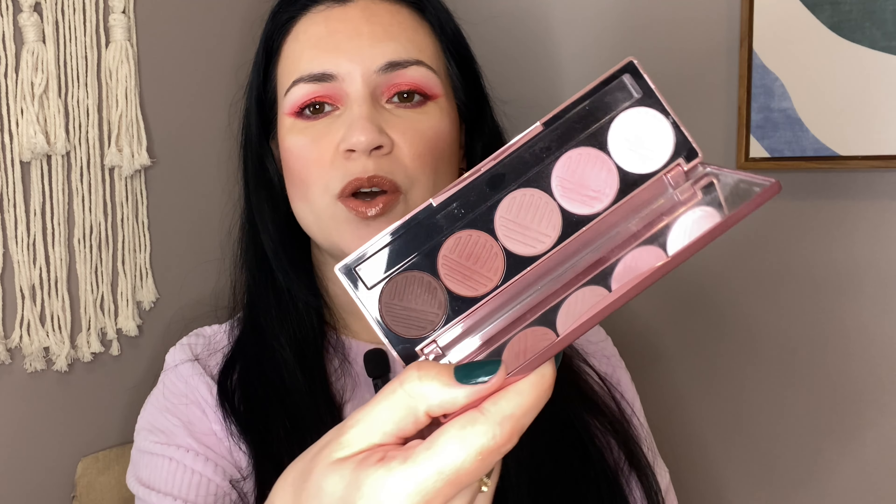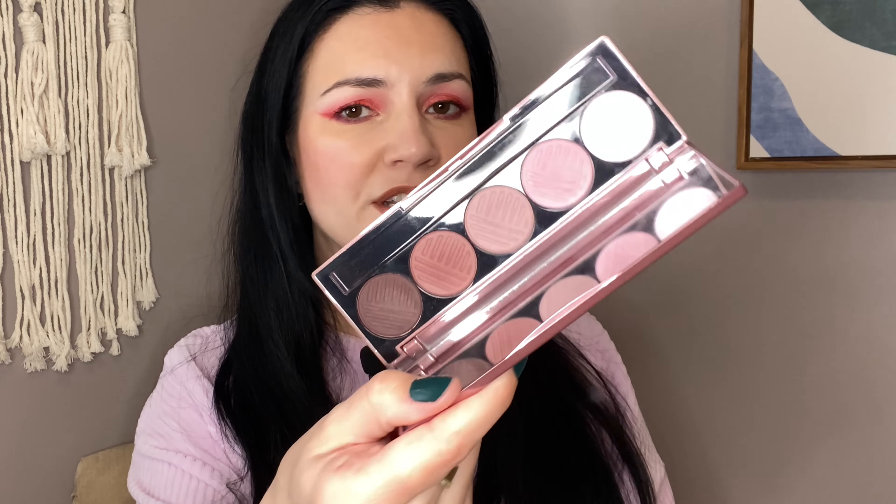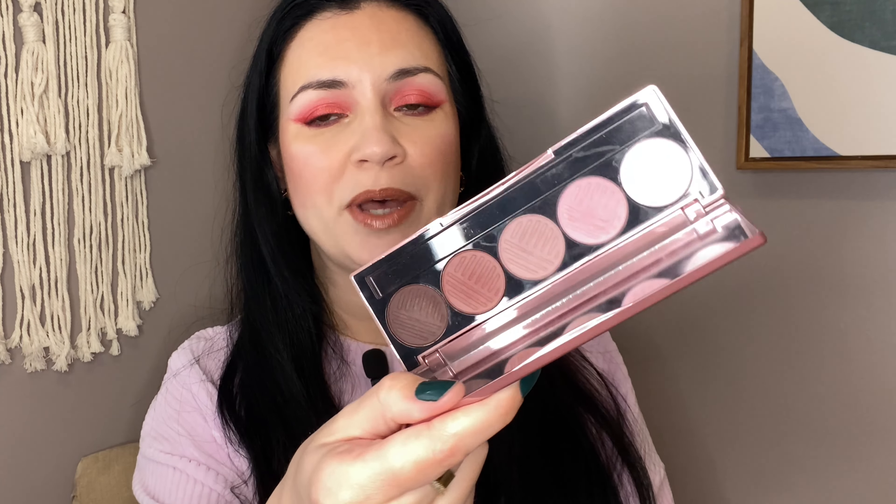These mattes blend so well. I don't really hear people talking about these Dose of Colors palettes anymore. I wonder if it's partly because they're not at Ulta anymore, which is disappointing. I admit I haven't really bought anything from Dose of Colors in a while because I used to mostly buy their products at Ulta and they're not there anymore, which is a bummer. But if you have the Marvelous Mauves, use it — it's lovely.